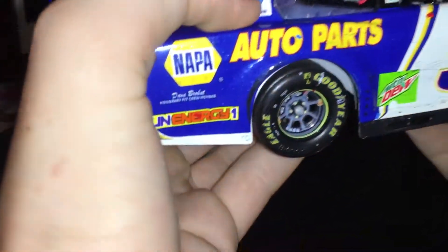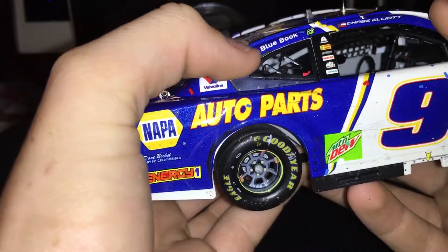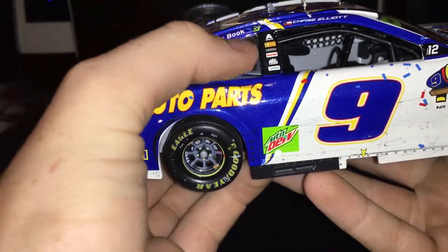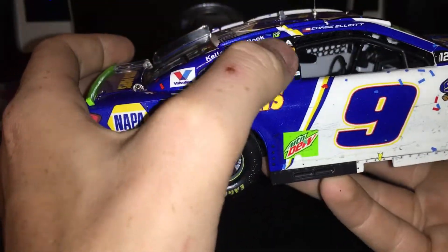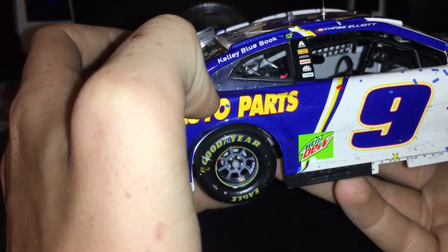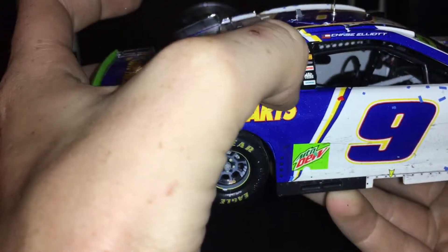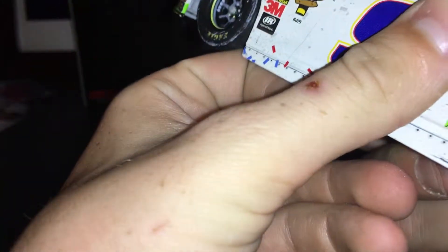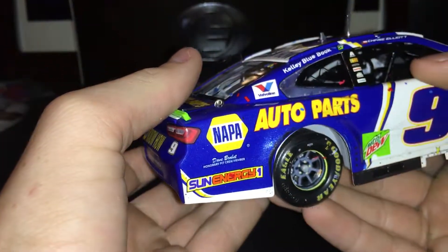There's something weird here — this is a Camaro, but they used a Chevy SS window. They didn't want to actually do that molded, so they just made the rest of the window a decal. And it's not even the same on the other side. That's weird.